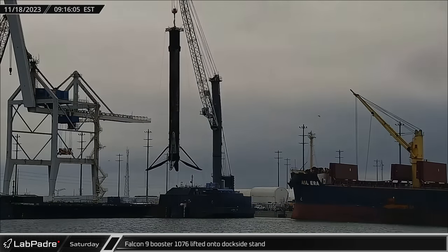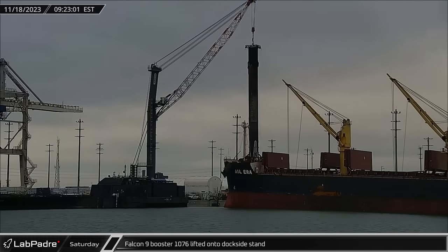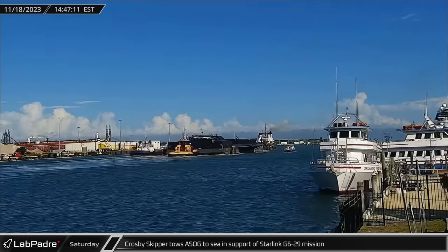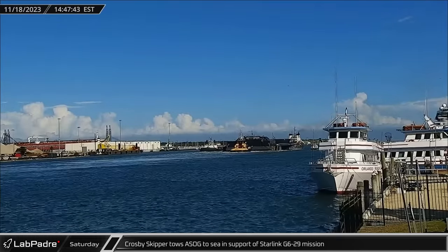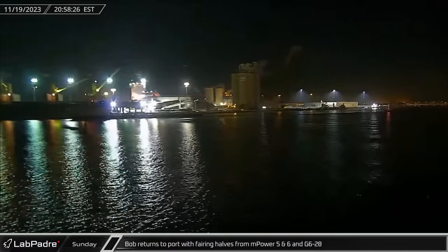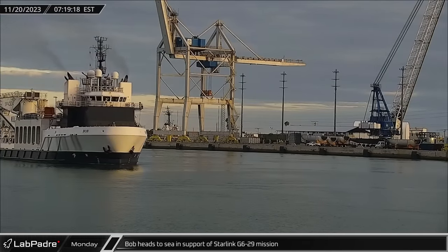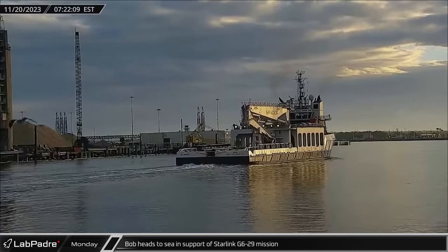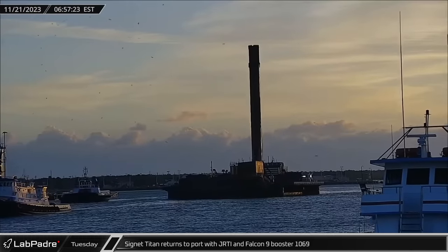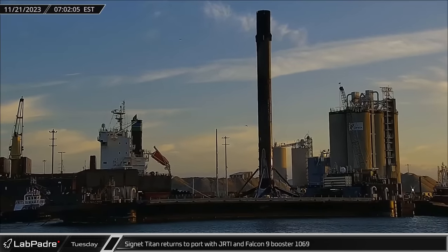Switching over to Florida on Saturday morning, just after the Starship launch, Falcon 9 Booster 1076 was transferred from a Shortfall of Gravitas to the dockside stand. By that afternoon, it was back to work for the drone ship as Crosby Skipper towed it back out to sea in support of the Starlink Group 6-29 mission. On Sunday evening, Bob returned to Port Canaveral with the four fairing halves from both the M Power 5 and 6 launch as well as the Starlink Group 6-28 mission. After less than 12 hours in port, Bob headed back out to sea to join Crosby Skipper and a Shortfall of Gravitas in supporting the next Starlink launch. On Monday, Tug Signet Titan towed Just Read the Instructions into port with Booster 1069 following its launch of the Starlink Group 6-28 mission a few days before.